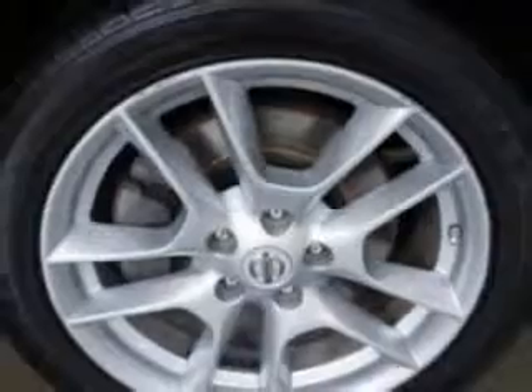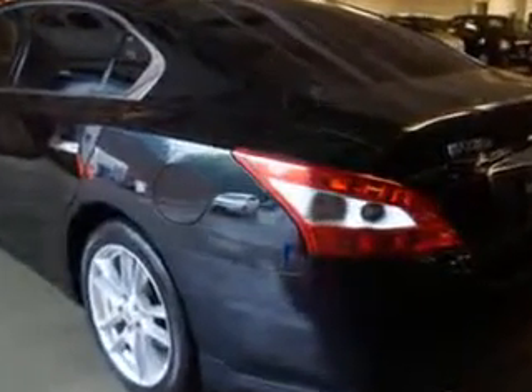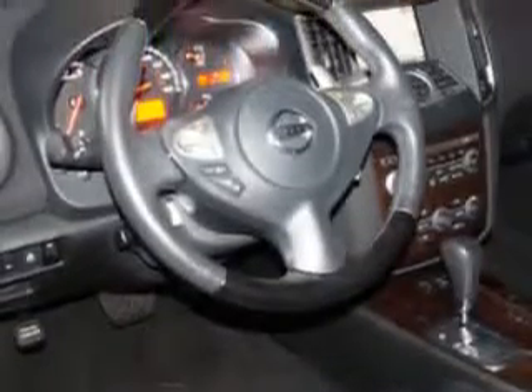Enjoy an impressive 26 miles to the gallon on this great car with features like Home Link System, Moon Roof, Power Driver and Passenger Seating, Keyless Ignition, Power Moon Roof, Turn Signal Mirrors, Tire Pressure Monitoring System, Ambient Light Package, Auto Dimming Mirrors, On-Steering Wheel Audio and Cruise Controls, and much more.